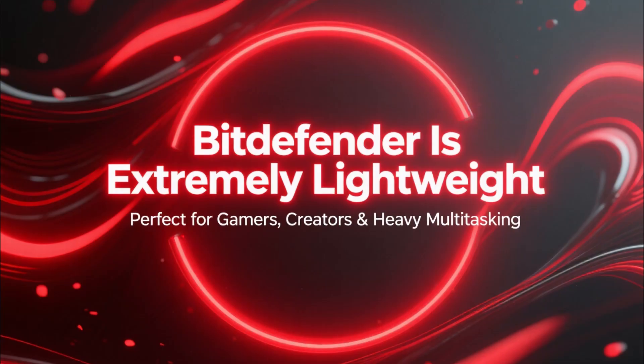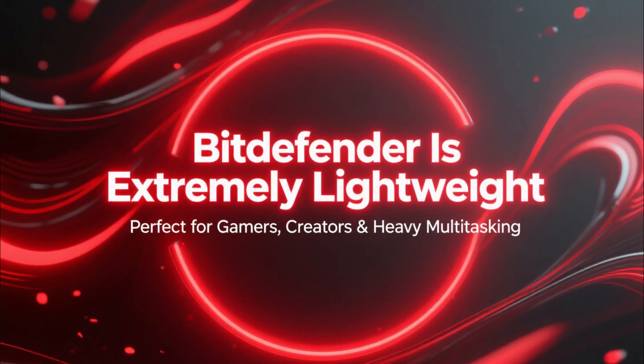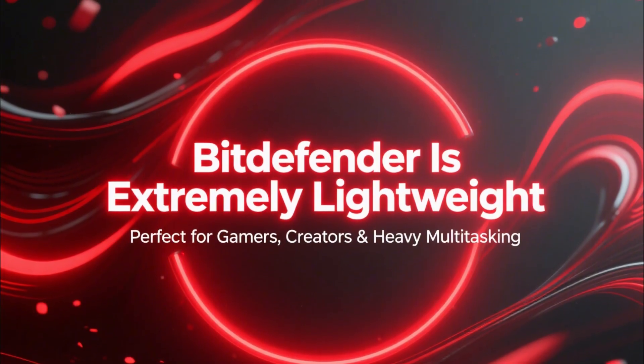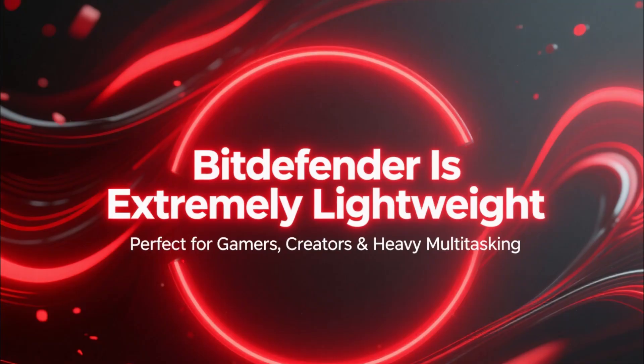What's impressive is how lightweight it is. Even during full system scans, your device stays smooth and responsive, which makes Bitdefender great for gamers, content creators, and anyone who multitasks heavily.